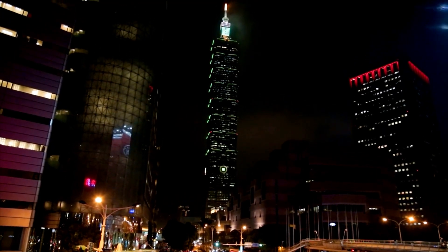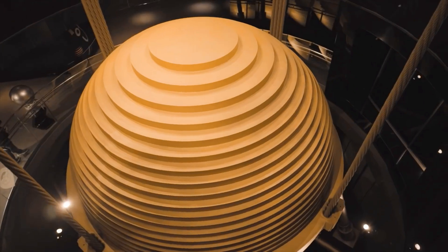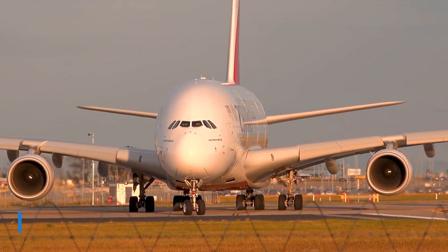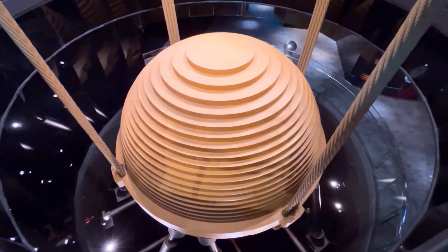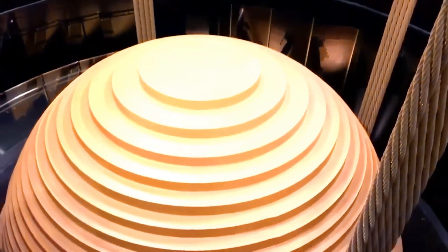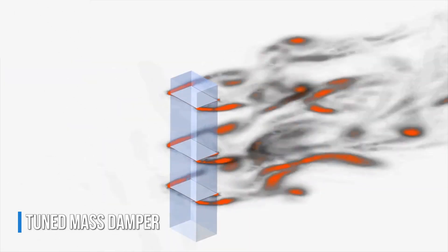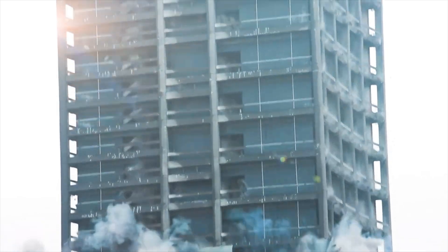To achieve this, the designers of the Taipei 101 had to design a large, heavy, golden ball with a diameter of 5.5 meters and a weight of 660 tons — the same weight as two Airbus A380s, the largest passenger plane in the world. This ball, made up of 41 layers of steel plates each 4.9 inches thick, was placed inside the 87th to the 92nd floor, extending over five floors and suspended by 16 gigantic steel cables. This ball, called a tuned mass damper, has one purpose: to counteract the dynamic effects caused by wind or seismic activity and prevent excessive building displacements that could compromise its structural integrity.